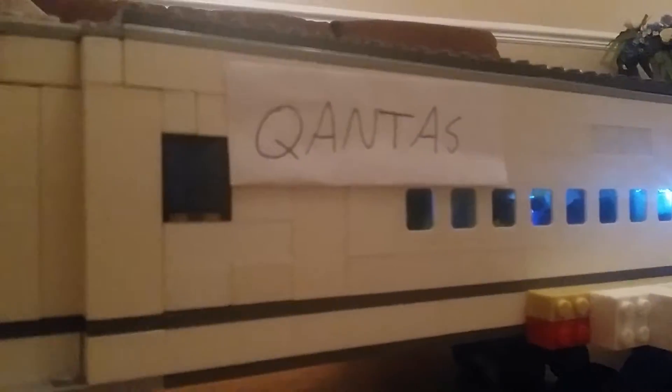And the wheels — you can see the wheels. My favorite favorite airline plane, and I put that on Qantas because I think it's going to make this plane look a bit more special.